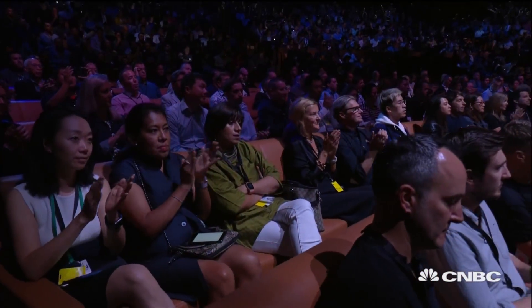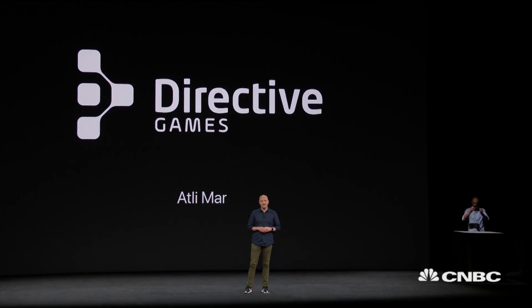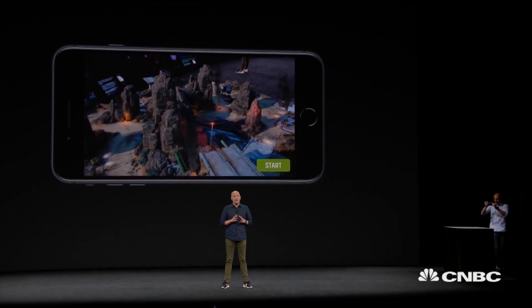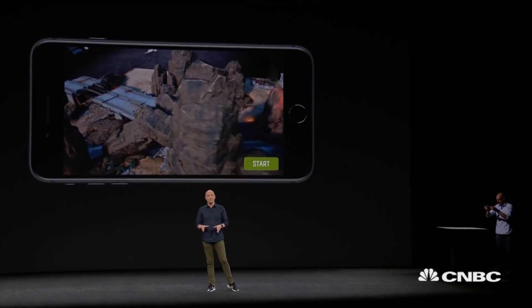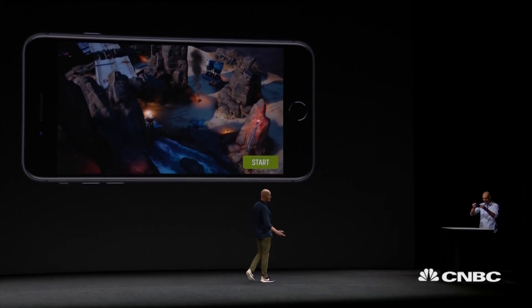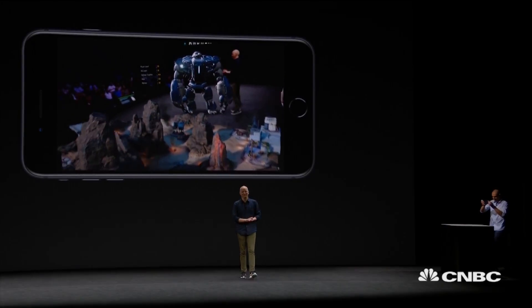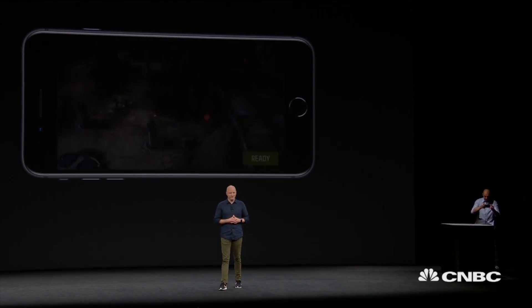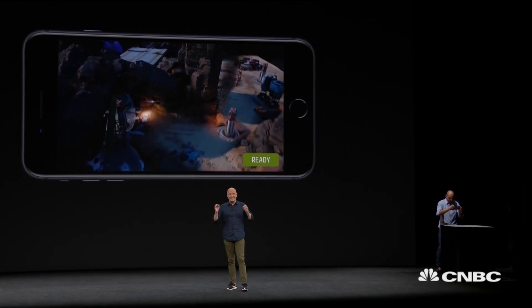Earlier this summer, with the introduction of ARKit, Apple changed gaming forever. What we're about to show you is one of the world's first competitive multiplayer games designed to be played entirely in augmented reality — this is The Machines. Players battle their friends in real time, either online or around the table in the same room. My friend and co-founder Andrea is preparing a match where we play the rebels against the dominators. With ARKit and Metal 2 on the new iPhone, we are able to experience games in an entirely new way.